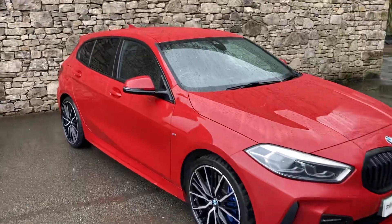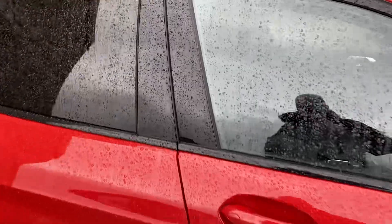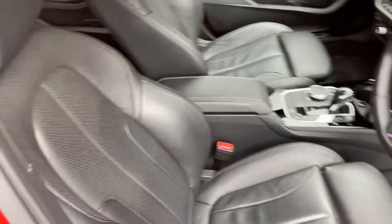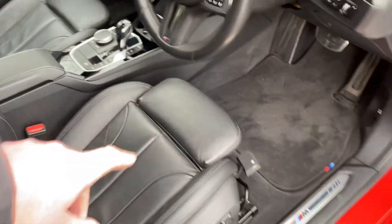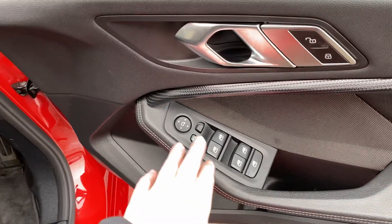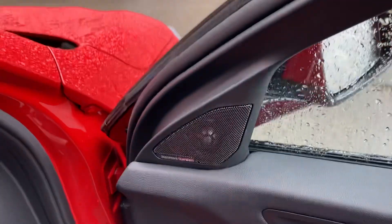Jumping inside, the mileage is about 21 and a half thousand miles since it was registered in May 2021. You've got the black Dakota leather sport seats with bigger side bolsters, adjustable under-thigh support, electric windows all around, electric folding mirrors, and an upgraded Harman Kardon sound system as well.